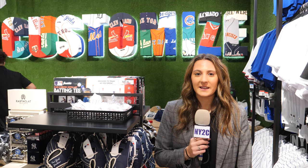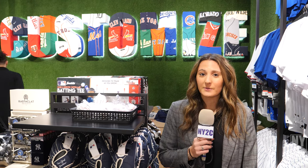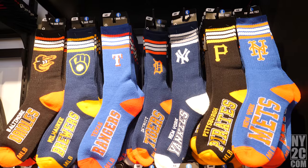Here at the customization station, you can get a jersey with any number and any name, or socks with your favorite team.